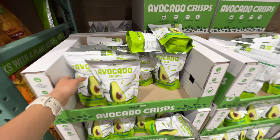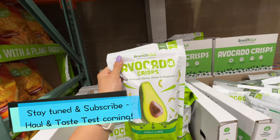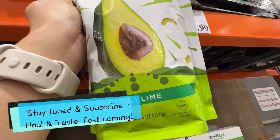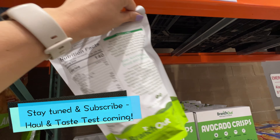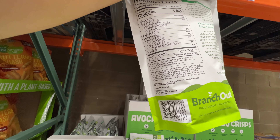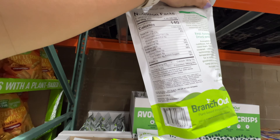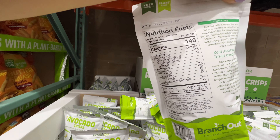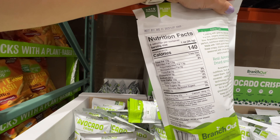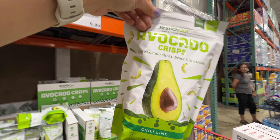We have to try this - real avocado slices, dried and seasoned. $10 avocado crisps in the chili lime flavor. Let's see the ingredients - avocado seasoning, a little bit of cane sugar, that's okay, sunflower oil listed at the bottom. It has a lot of fiber, 4 grams of added sugar, and unsaturated fat. Let's try this new item at Costco.